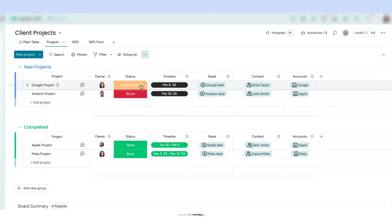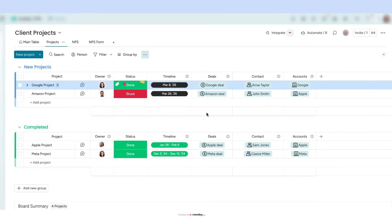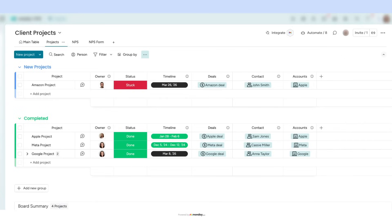Step 1: Sending the NPS survey. Here on our project board, we've set up a simple automation. When I mark an item as done, it automatically triggers an NPS survey sent directly to the customer or stakeholder.